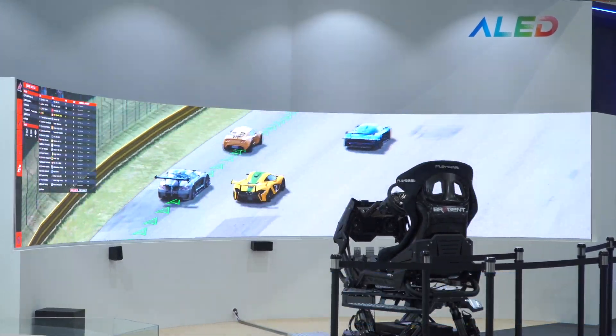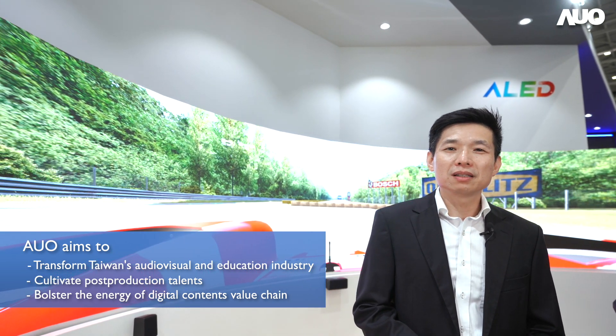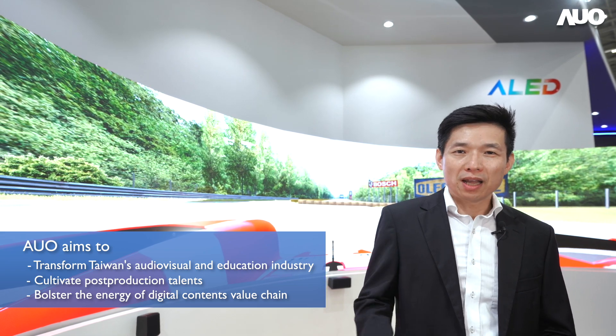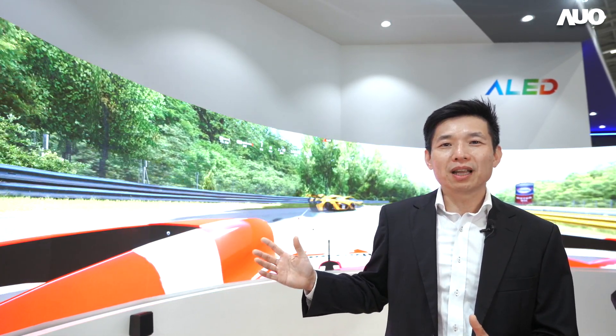AUO will soon apply such technology to large exhibition spaces and smart studios in schools in the country, in the hope of accelerating the upgrade and transformation of Taiwan's film, education, and entertainment industries through state-of-the-art software-hardware integration technology.